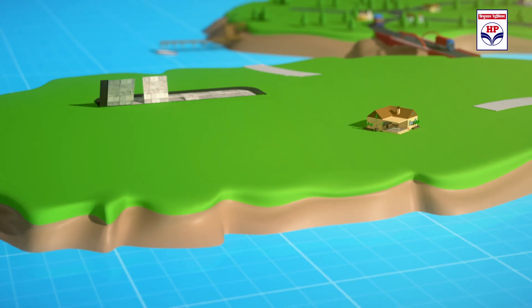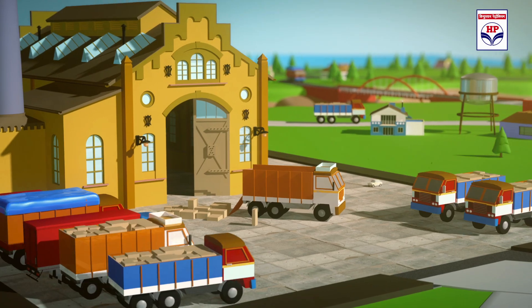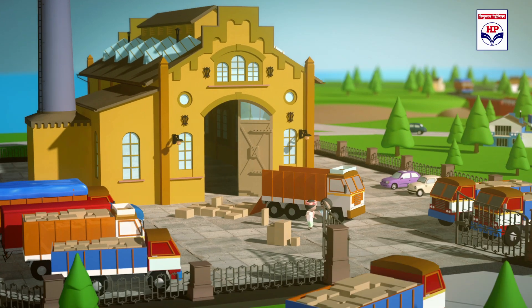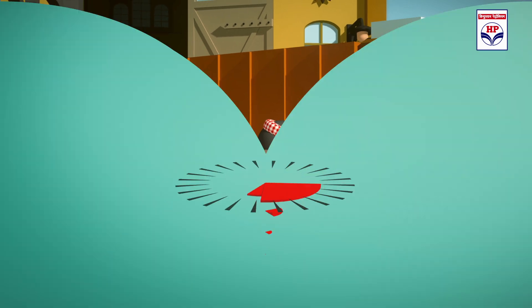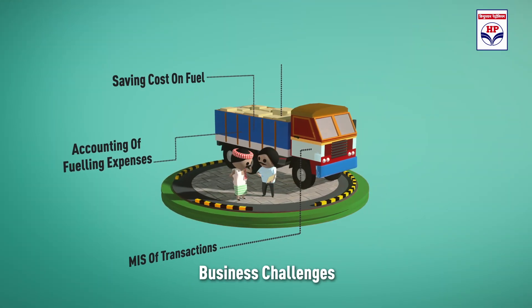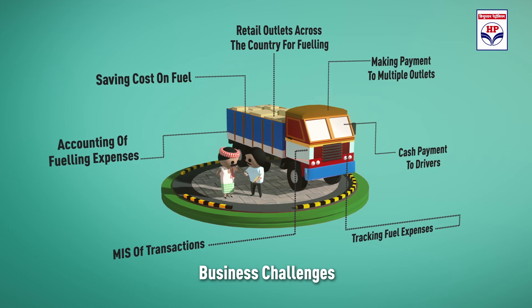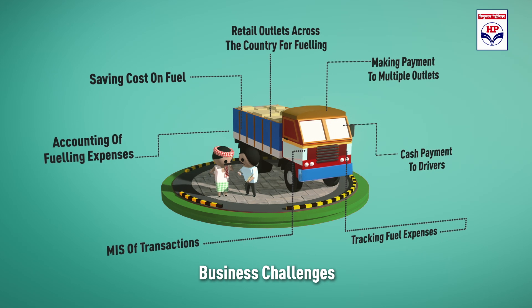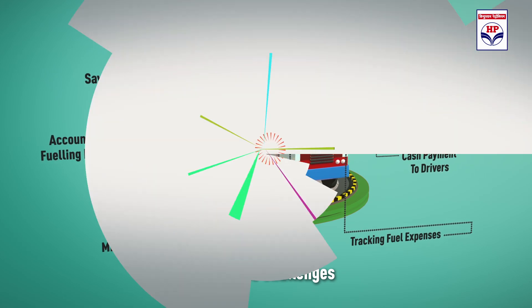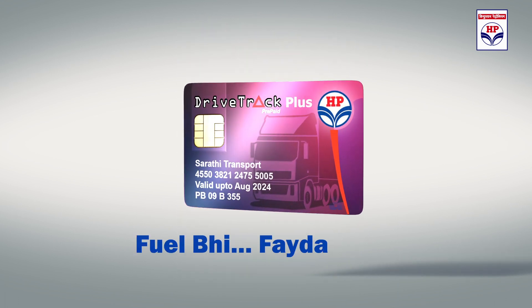In India, managing a fleet of trucks or other vehicles is a big challenge. Fueling expenses form almost 40% of total operating cost for transporters. HPCL has a unique solution: DRIVE TRACK PLUS.